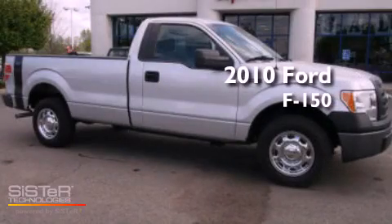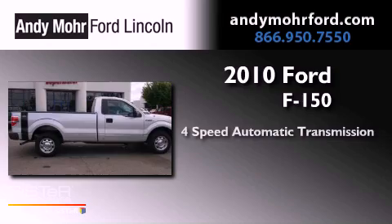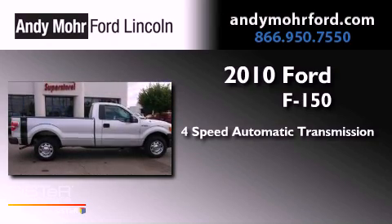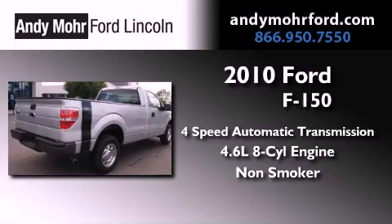This is a 2010 Ford F-150. This truck has a 4-speed automatic transmission, a 4.6-liter V8, and a clean non-smoker interior.